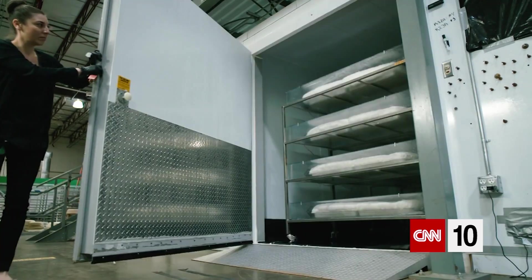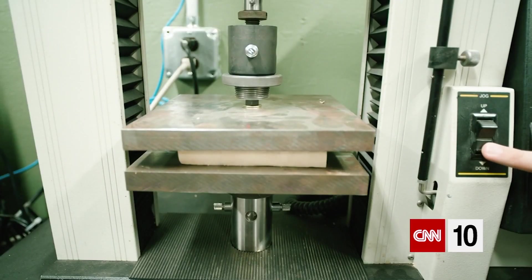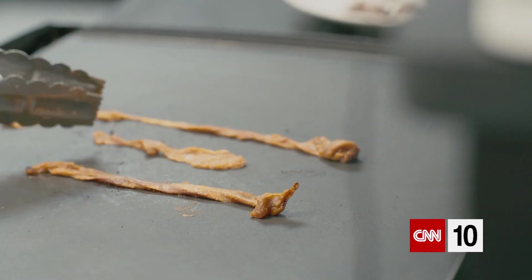Ecovative wants to take mycelium to the next level. Their current technical focus is developing the next generation of mycelium materials — from cell scaffolding, to leather-like materials, to even meat replacements, also known as mycelium bacon, which is still in its testing phases.